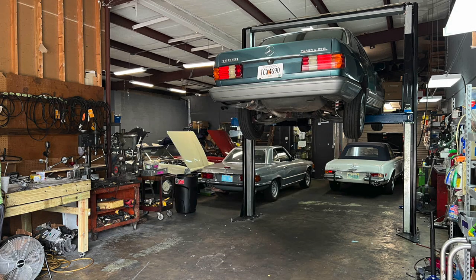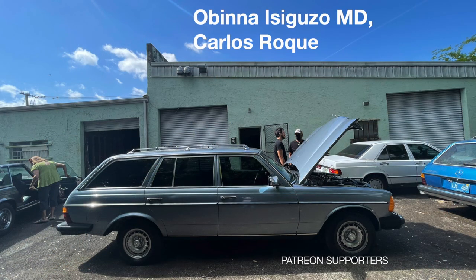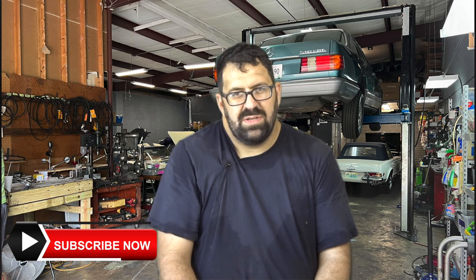How much turbo boost does an OM617 engine actually make? I had a really great question from one of my subscribers asking how much boost the OM617.950, 951, and 952 make. There are two turbos that were used in these cars, the Garrett Turbo and the Triple K Turbo, and we're going to talk about both of these turbos, their pros and cons, and how efficient they are.